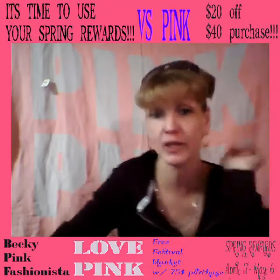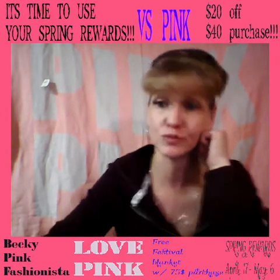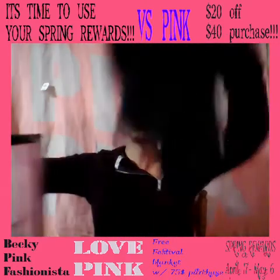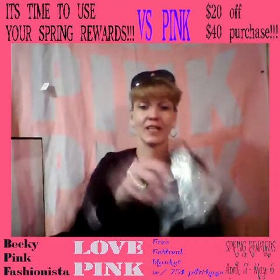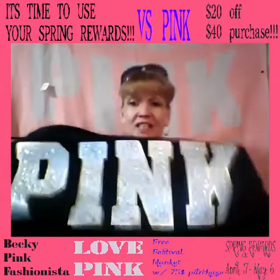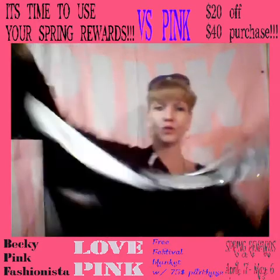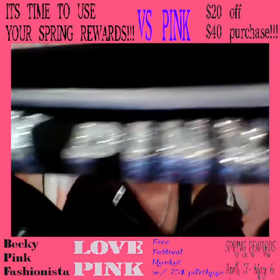I showed you that yesterday. I'm about to finish the bag right now. I didn't go live like I said, but I'm still doing it today. So, just a quick review — if you didn't see yesterday's, this is what I had to qualify for the beach blanket behind me. I got this. It was $79.95, and I used the spring reward and got it for $59.95. It's got the bling all the way up it.